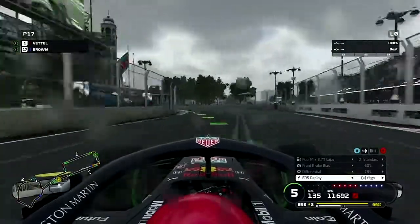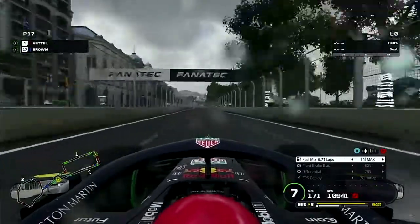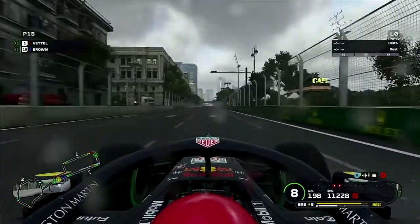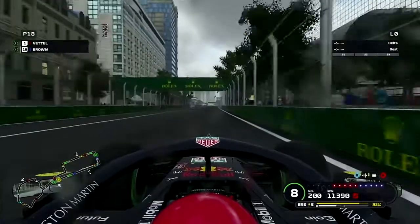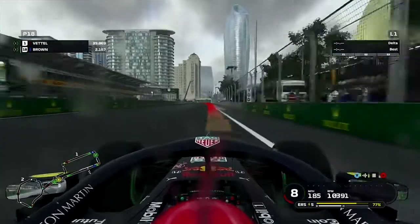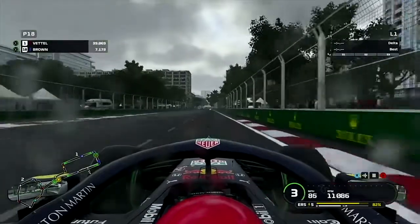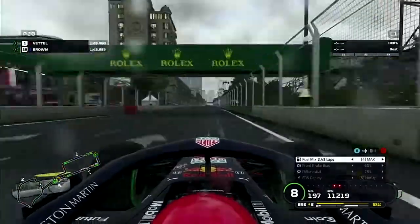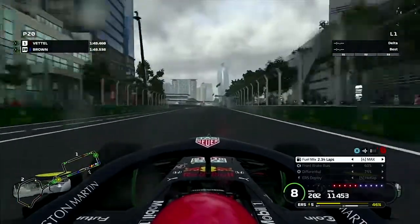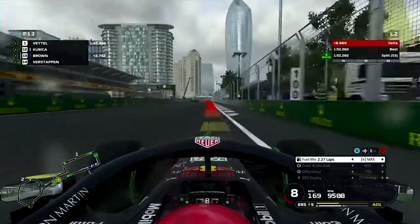Hi guys, Brown here, and welcome back to another episode of my F1 2019 career. Here today in Baku for what is part 25 of this new career, this new season. And as you can see, it's raining in Baku, which I don't know if it would happen very often out in Azerbaijan. I think the weather's normally quite nice over there. Don't quote me on that, but we're in qualifying and Baku is one of my favourite tracks on the calendar.